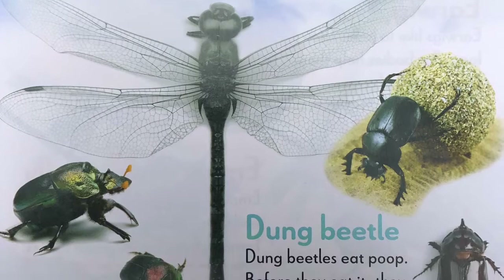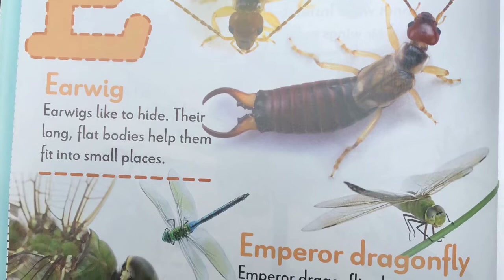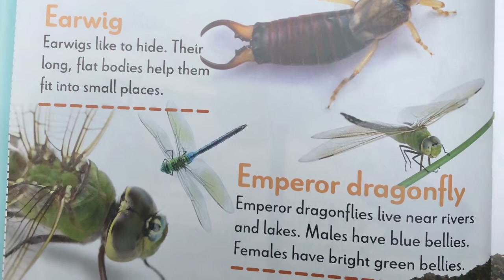E, earwig. Earwigs like to hide. Their long, flat bodies help them fit into small places. Emperor dragonfly. Emperor dragonflies live near rivers and lakes. Males have blue bellies. Females have bright green bellies.